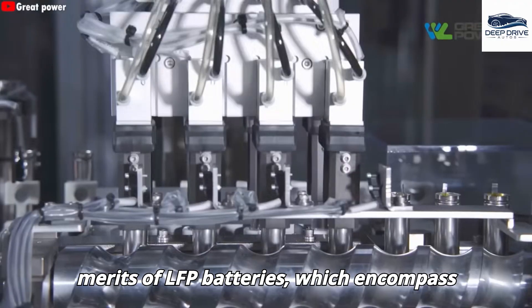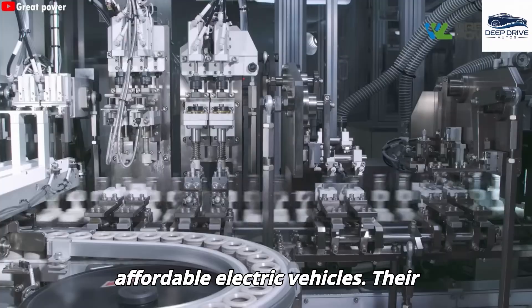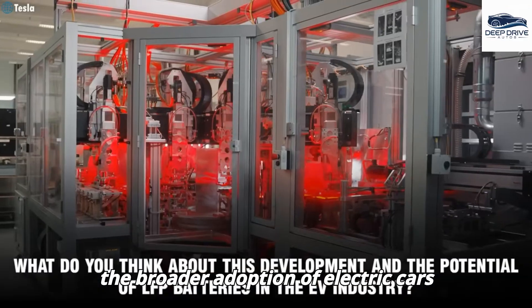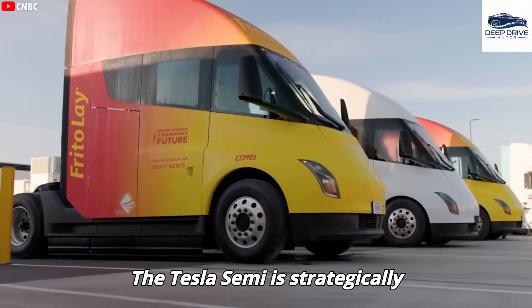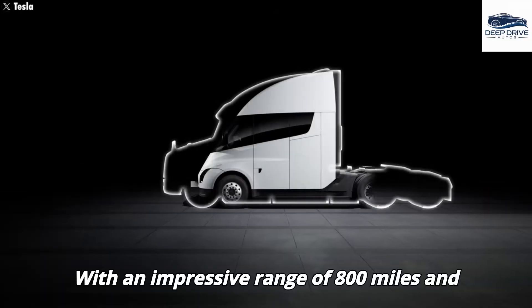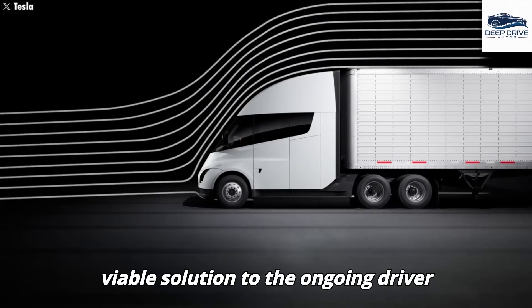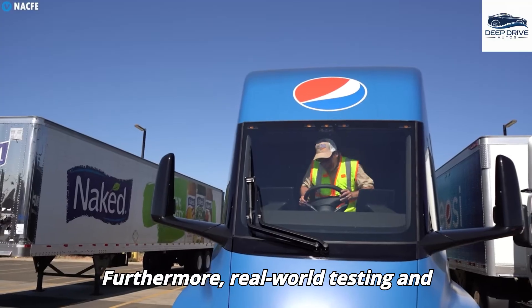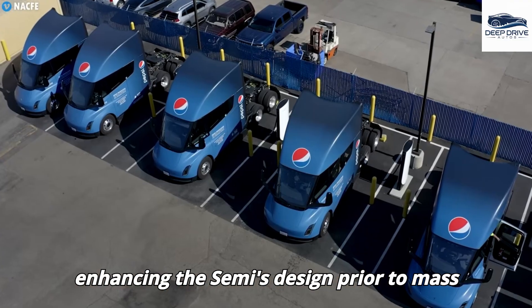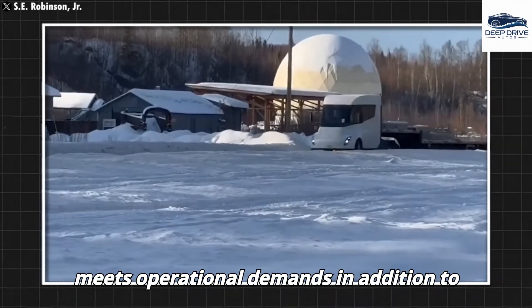The merits of LFP batteries, which encompass safety, longevity, and cost-effectiveness, position them as ideal candidates for affordable electric vehicles, with their rising popularity acting as a catalyst for broader EV adoption. The Tesla Semi is strategically engineered to confront prevailing skepticism surrounding electric trucks. With an impressive range of 800 miles and notable fuel savings, it presents a viable solution to the ongoing driver shortage in the United States. Real-world testing and feedback from industry giants like PepsiCo play a pivotal role in enhancing the Semi's design prior to mass production.